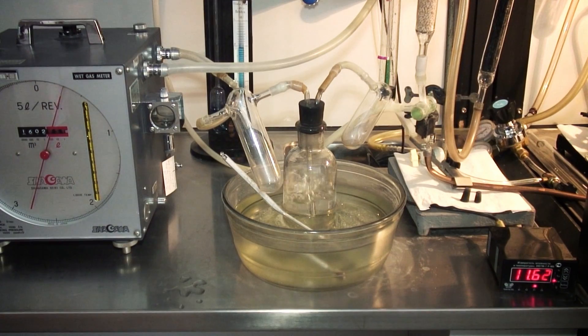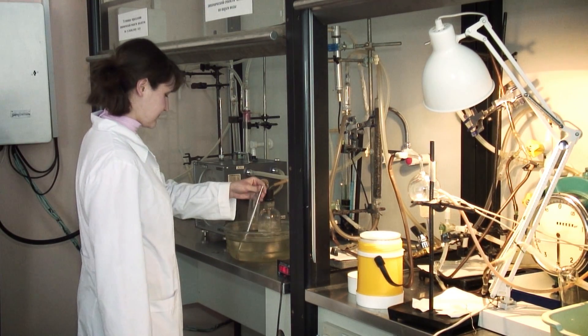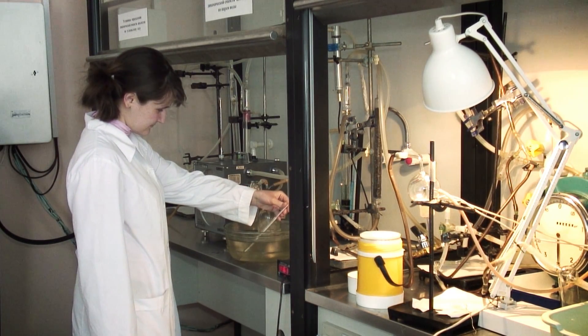Tests on zeolite granules produced in this way indicate a dynamic water absorption capacity of 22% — one and a half times its previous level — and a two-fold increase in strength.